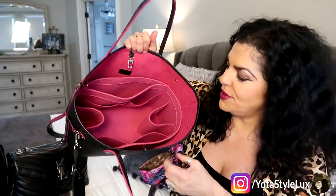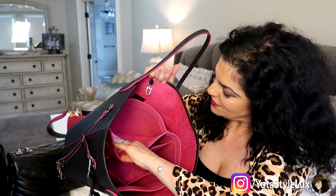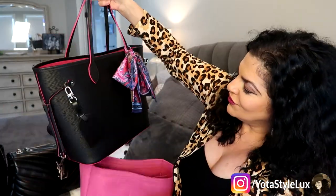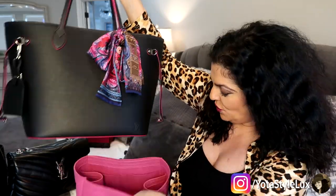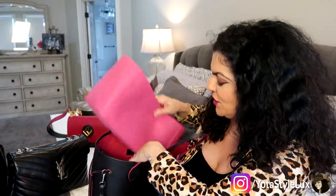This bag is just a bottomless pit. I put a Samorga organizer inside it — without the organizer it is just a big bottomless pit. When I first got it I was like, why did they not even put a big pocket on the back? But I ordered the Samorga organizer in hot pink and that was a game changer. I've used this bag so much more since getting it. If you're in search of a really good organizer, I have a 20% off code for Samorga — just use YOTA style.